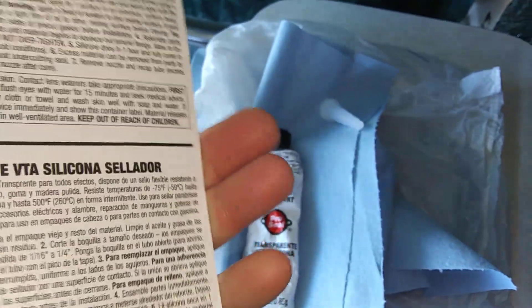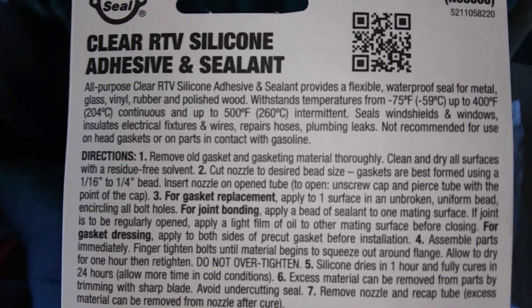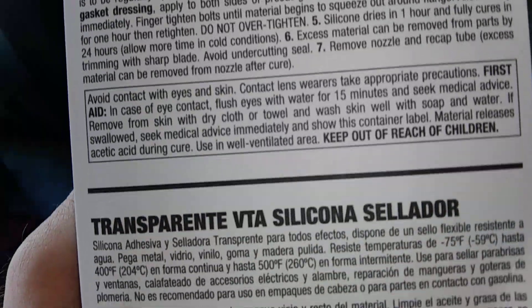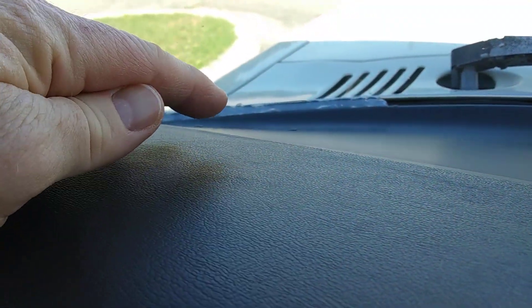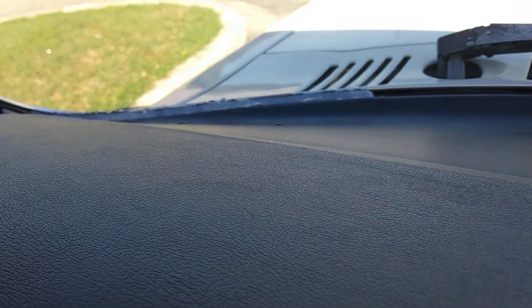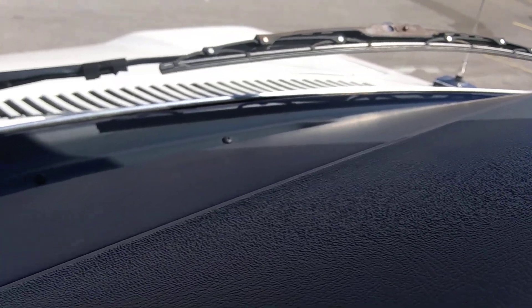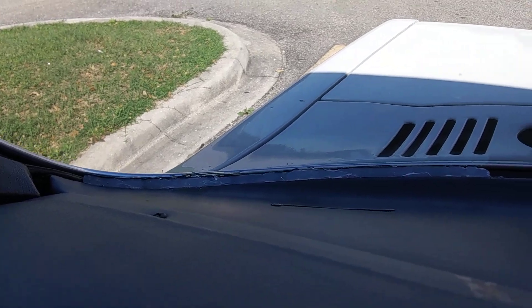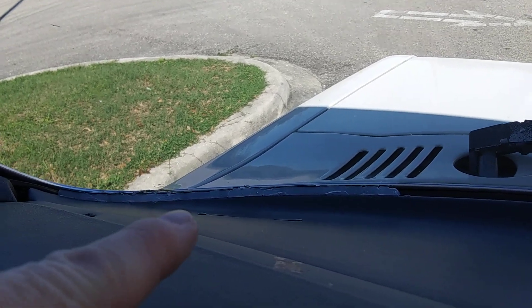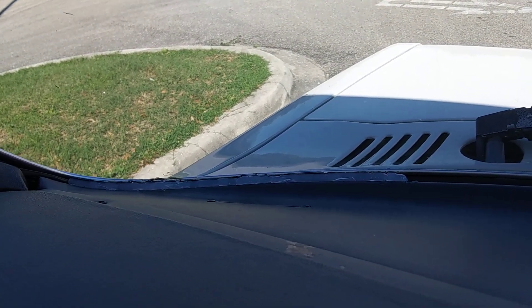I had this windshield replaced once in this van — the videos are still up on my 9100 channel — and it never leaked. I never noticed it, and then during that hard rain I was doing something, looked up, and saw water right there. I grabbed a blue shop towel, put it there, and sure enough it was wet. I took another dry shop towel and felt all around the rest of the seal and it was dry — it was coming right from this corner. I checked all along the top too. Somehow the seal got broken, maybe from the sun, or they didn't seal it well. I've just noticed it — not a year ago even with rain.